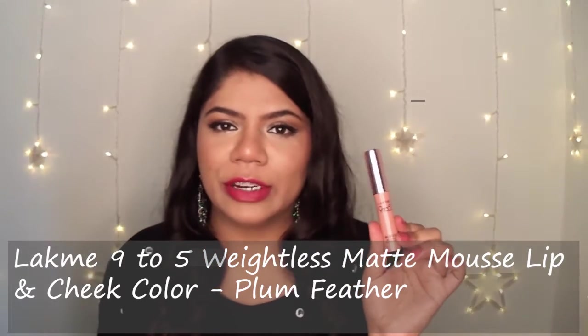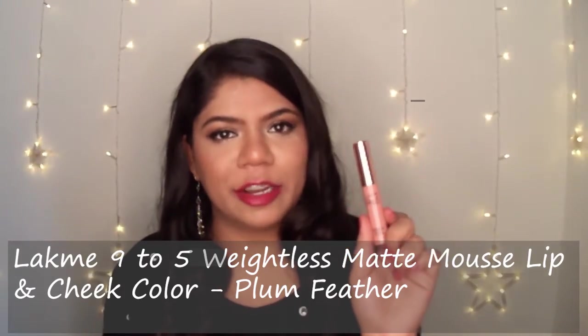The first lipstick I would love to talk about is Lakme 9-5 Lip and Cheek Tint in the shade Plum Feather. This lipstick has a nice mousy texture. It is not too heavy on your lips but still feels like you have something on your lips, and it blends so well on your cheeks as a blush. It lasts for almost 5-6 hours on your lips.